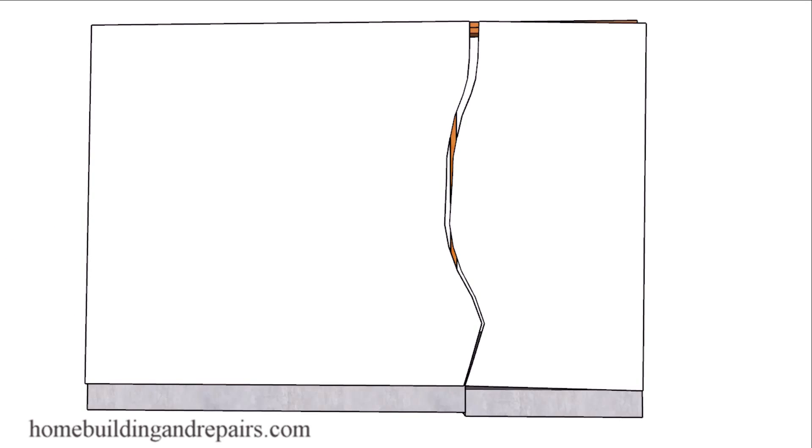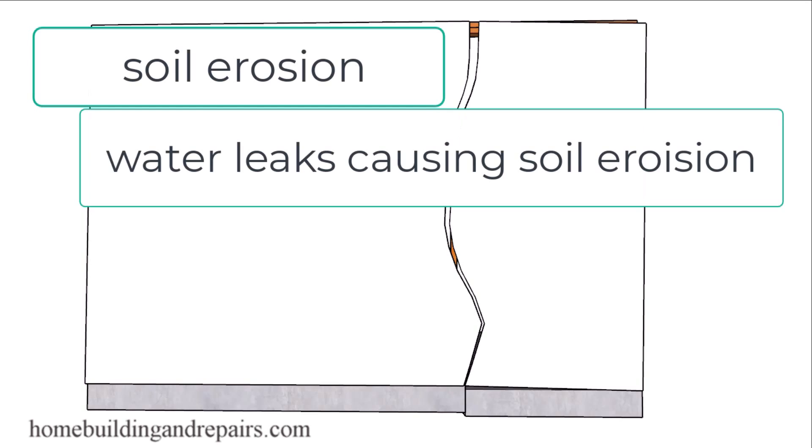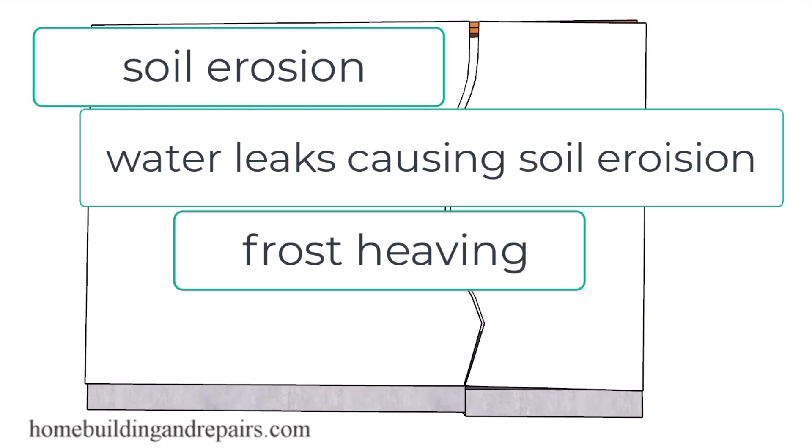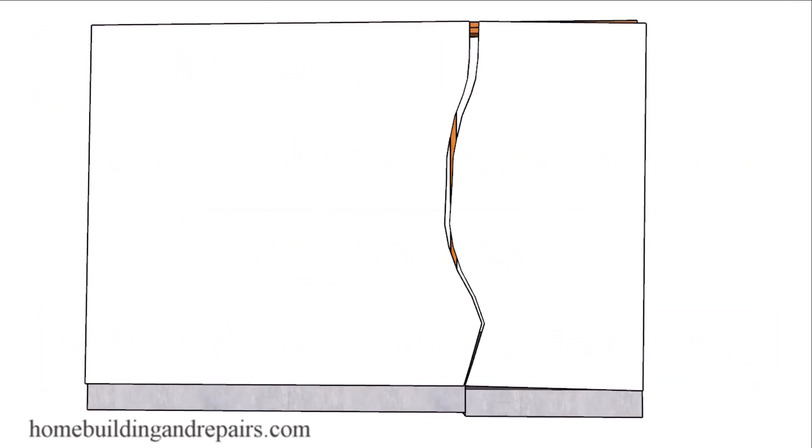Building foundation issues are usually caused from soil erosion, water leaks causing soil erosion, frost heaving, poor soil compaction when grading on newer homes, along with a few other reasons on my list.